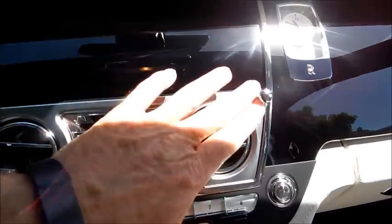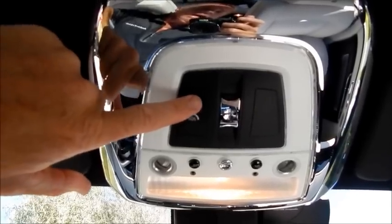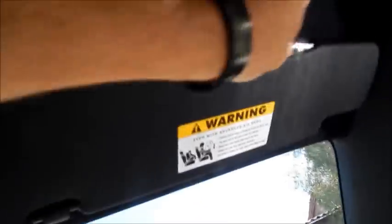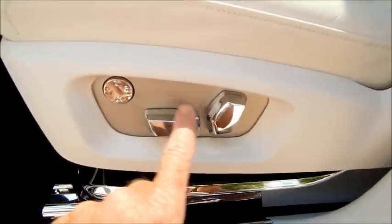Up here on the roof we have the controls for the sunroof, and this is your SOS dialing button in case you're under duress or in an accident. Notice the heavy use of chrome — chrome stripping, which is elegant in that application — but there's chrome everywhere. The door seals have not one but two sets of chrome, and you've got a whole chrome housing for the seat itself, chrome controls for the seat — very extensive use of chrome.